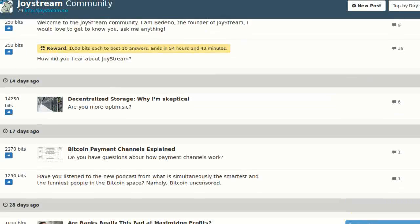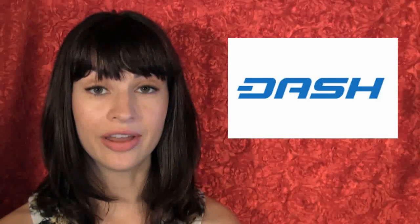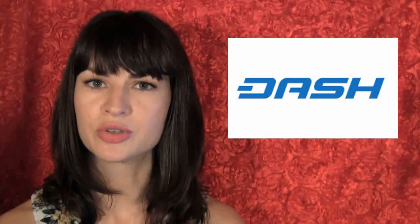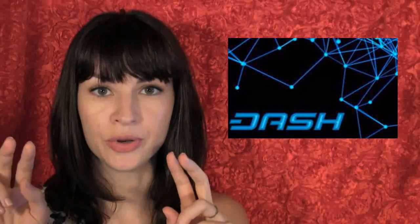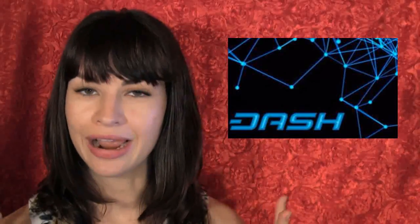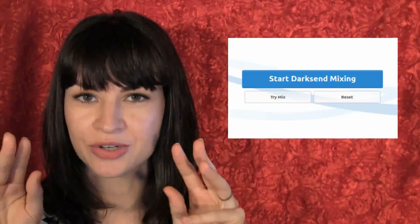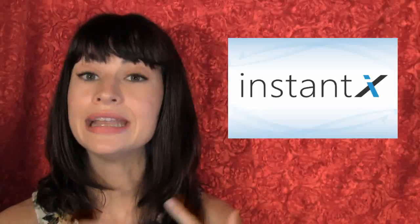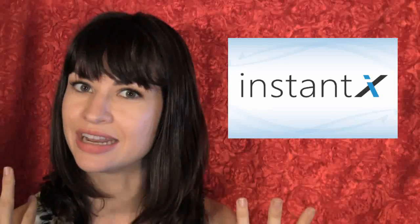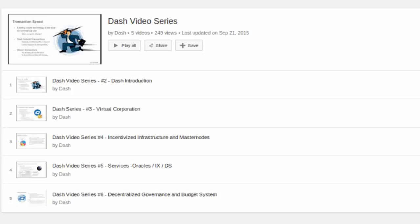You may have heard of Dash, which is a cryptocurrency we've mentioned here on The Daily Decrypt a few times, most especially regarding masternodes. In case you're wondering what masternodes means or how it all works — for example, DarkSend, which is how masternodes anonymize Dash payments, or InstantX, which is how masternodes can guarantee almost instantaneous confirmations — Dash has been kind enough to put out a video series.